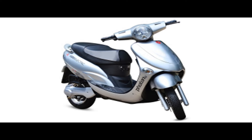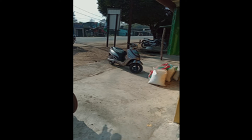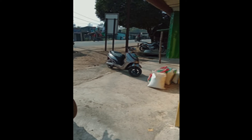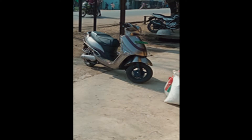Talking about the Hero Photon EV's build quality, its quality feels slightly lower than the Ampere Magnus EX's build quality. It does have a fiber body, no doubt, but the Ampere Magnus EX body feels more sturdy. The Hero Photon does have a combi braking system available.